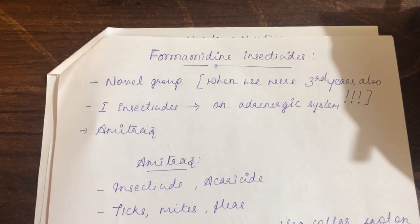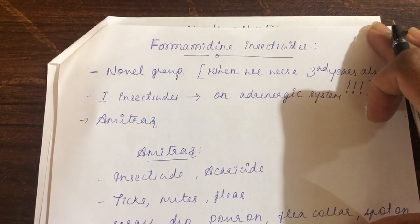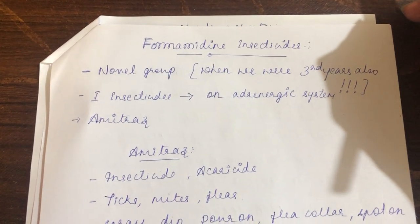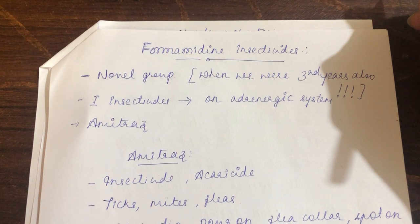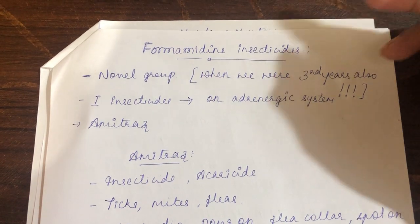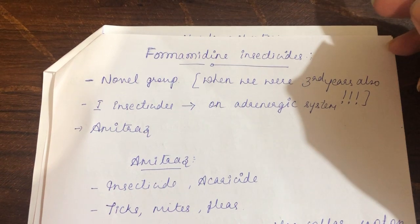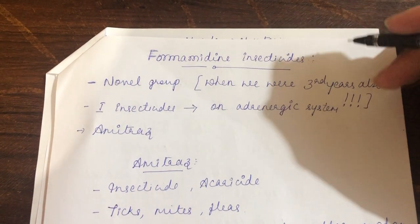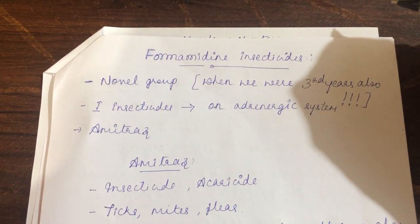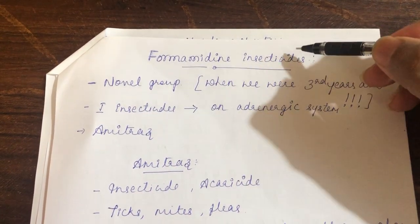The next topic is formamidine insecticide. Formamidine, neonicotinoid, and natural products are very commonly used ectoparasiticides that fall under insecticides. We also study ectoparasiticides under chemotherapy, where we additionally cover avermectins and juvenile growth hormones. Those will not be discussed in the toxicology section. The important ectoparasiticides dealt with here begin with the formamidine insecticide.